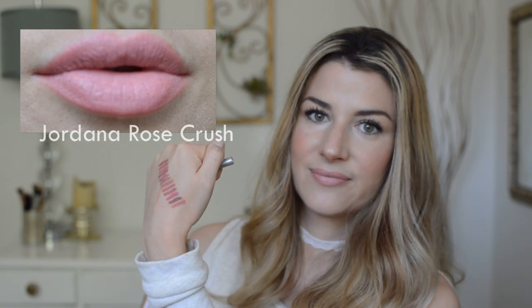And then I have one more from Jordana. This is in the color Rose Crush. This is kind of a brighter pink — it's probably the lightest I have. But I love this for a good light nude neutral lip. Love that.